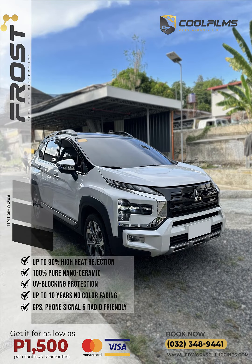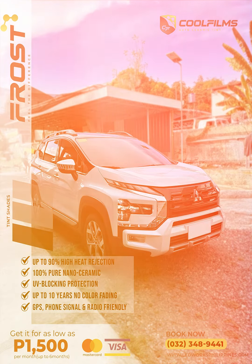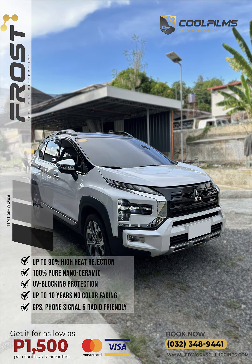Transform your ride with our Frost Series tint on this Mitsubishi Xpander. Enjoy up to 90% high heat rejection, 100% pure nano ceramic UV-blocking protection, and up to 10 years of no color fading.